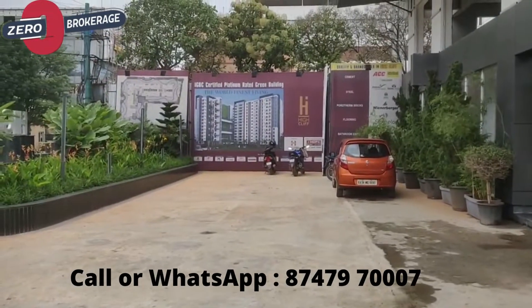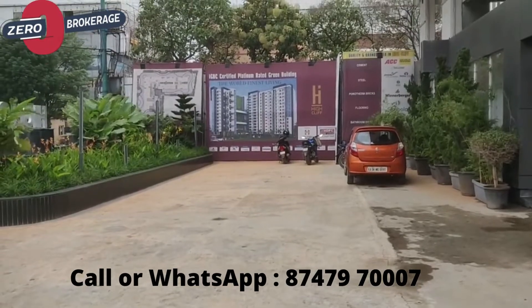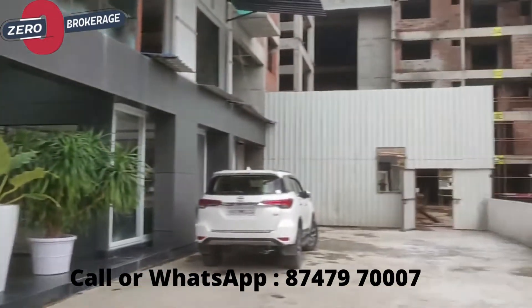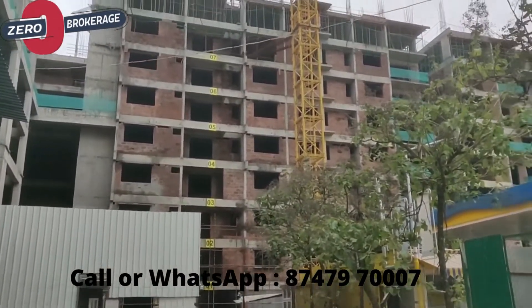Hello everyone, this is Highcliff, one of the projects near Kadukishnahalli. It's in front of JP Morgan only — on the opposite road of JP Morgan. Here is the project; it's an under-construction project and will be ready by next year.